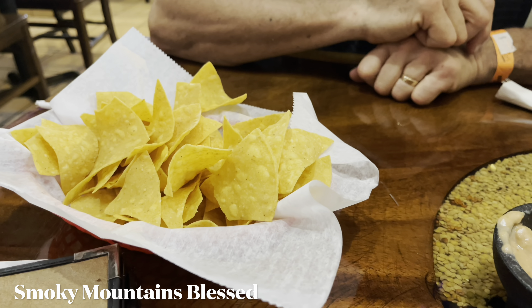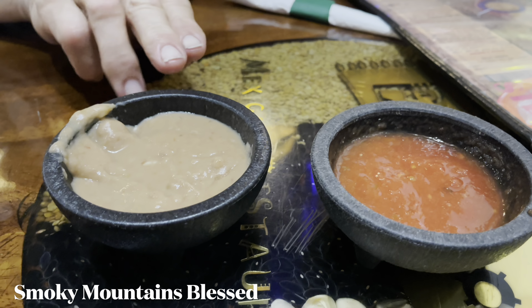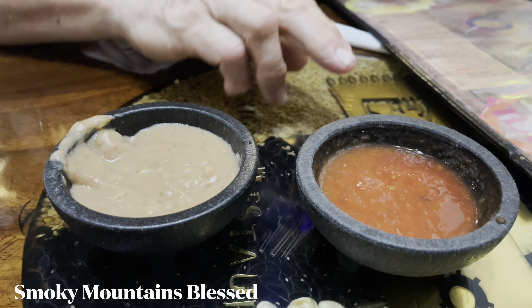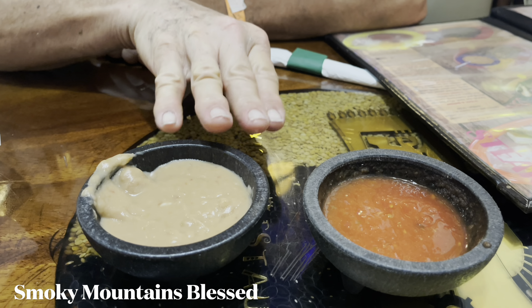They brought the chips, and then this is a bean dip, and this is a thin salsa. It's nice and spicy — not too spicy, but nice. And this is basically like refried beans.